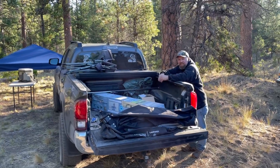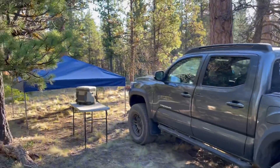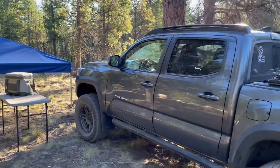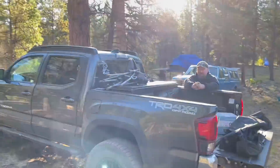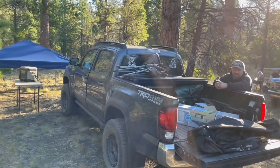We got Brian here running the Tacoma — clean setup. He used an easy-up awning caught underneath — simple setup but nice, lots of cover and open air. Glad you came, Brian.